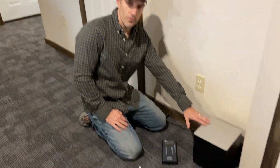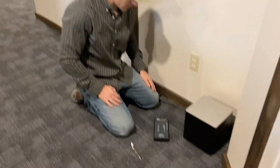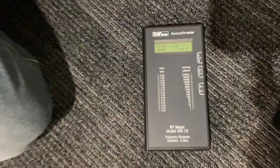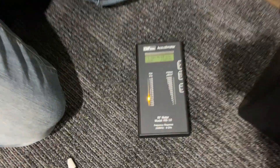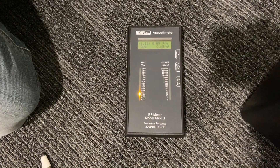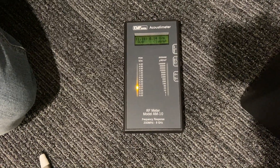Now I'm going to show you just the subwoofer that runs off Bluetooth, which about everybody has in their house nowadays. There's the reading with it off and unplugged. Watch when I plug it in — it's not real bad, but I moved mine to the back of the room so it's not sitting right next to somebody.